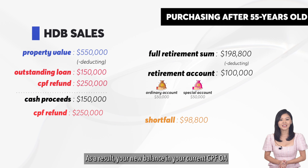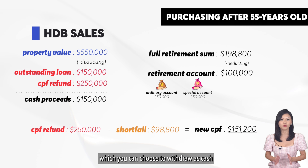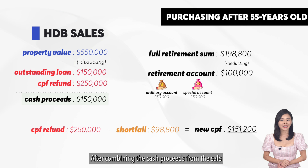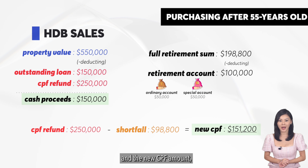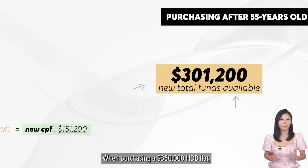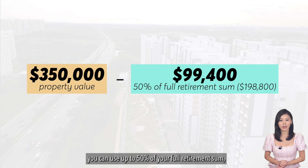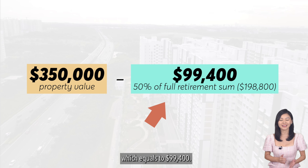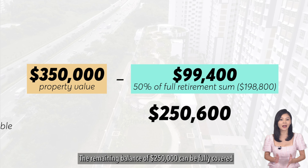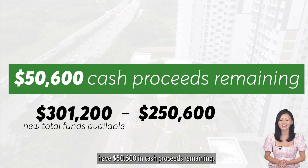As a result, your new balance in your CPF OA will be $151,200, which you can choose to withdraw as cash or leave it in your CPF OA. After combining the cash proceeds from the sale and the new CPF amount, the total funds available amount to $301,200. When purchasing your $350,000 HDB flat, you can use up to 50% of your full retirement sum, which equals $99,400. The remaining balance of $250,000 can be fully covered by your total funds, meaning you will still have $50,600 in cash proceeds remaining.